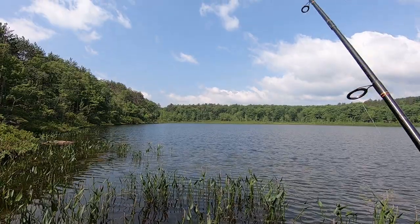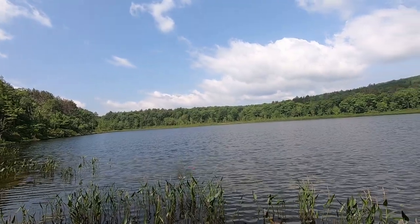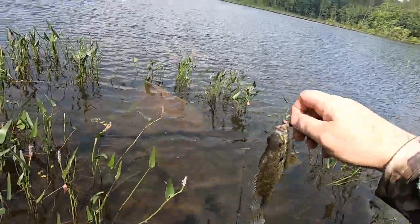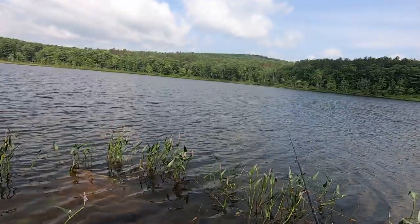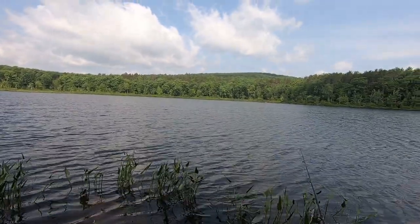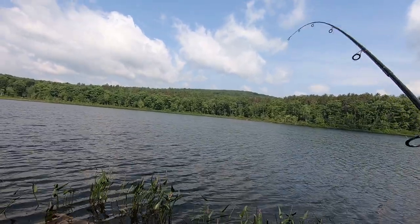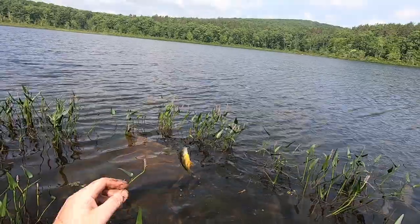That's a hit. Yeah, I got it. Looks like a big bluegill — a decent sized one, pretty good size. I got another hit on this bobber. I'm hoping it's a perch. Another bluegill. Another one.